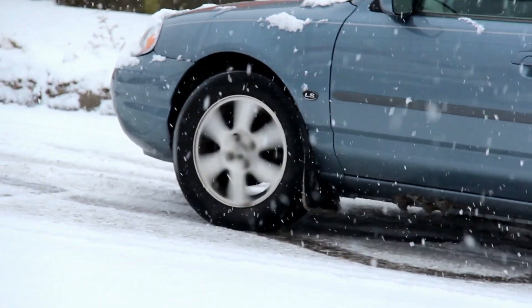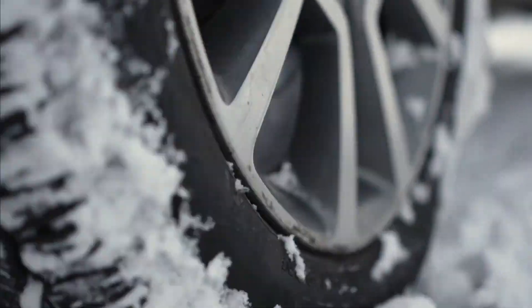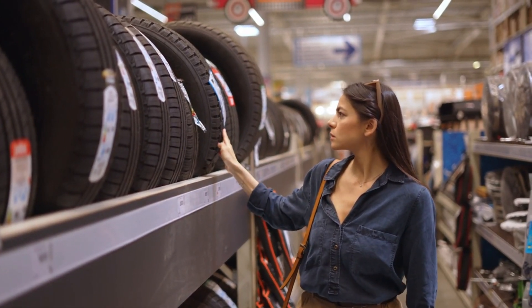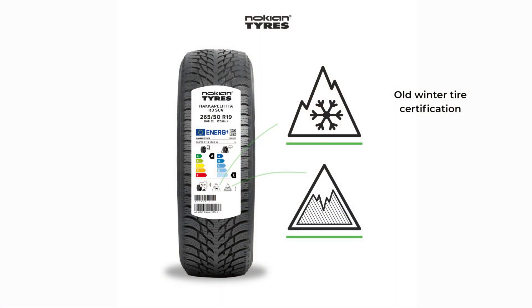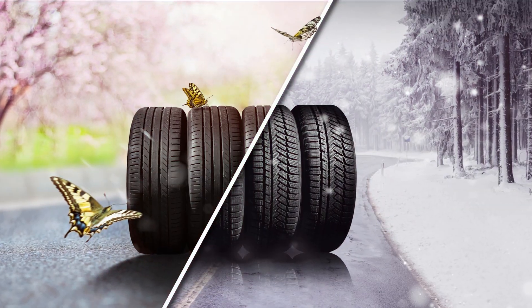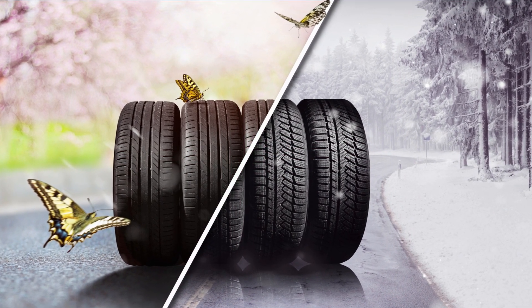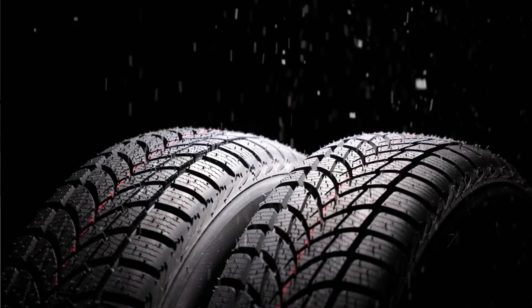Driving on snow, ice, and sleet is very tricky, and every winter it causes major problems. People don't have the right tires for winter conditions, which usually happens because drivers simply can't tell which tires are best for the job. A new international testing standard is aiming to make it much easier. Many drivers assume that so-called all-season tires work for winter conditions, but they're not designed to match the safety provided by a true winter tire.